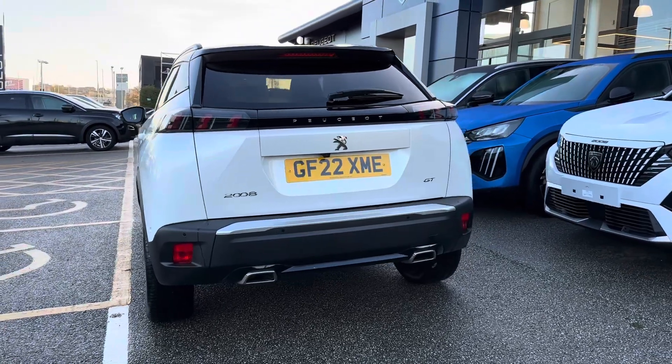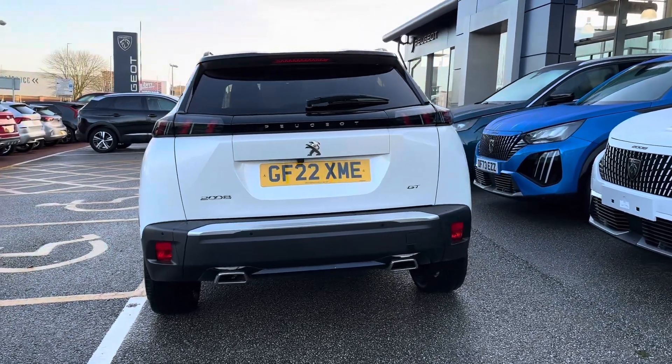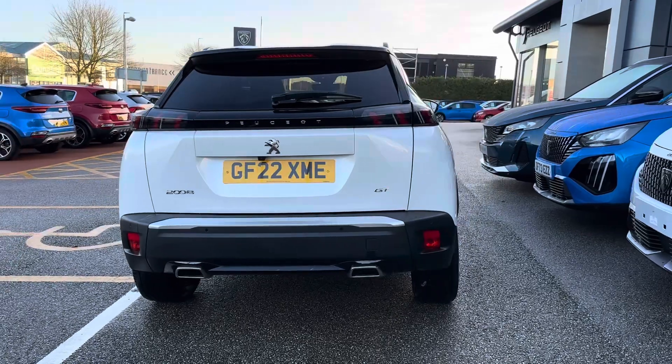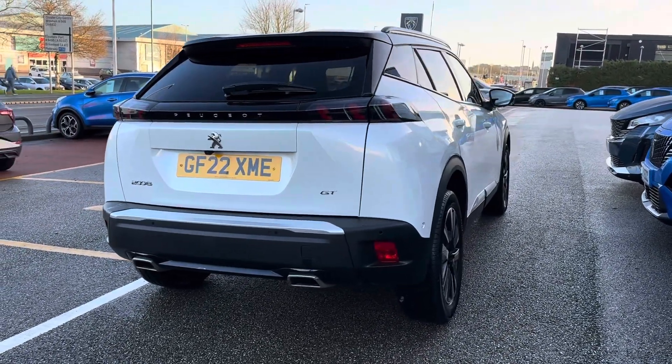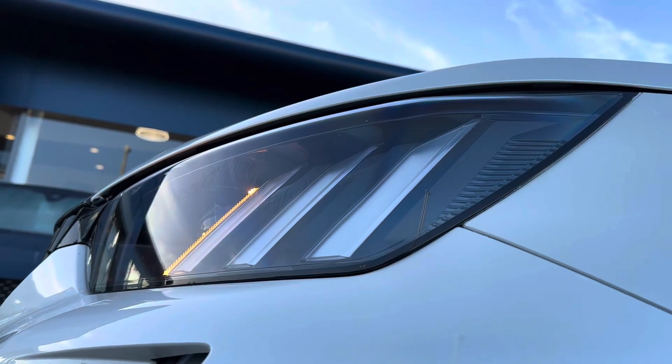Finished in a crisp white exterior, this model comes complemented by the contrasting near-black roof, housing the stylish roof rails, alongside plenty of top features, including full LED headlights that come with a sleek three-claw design.